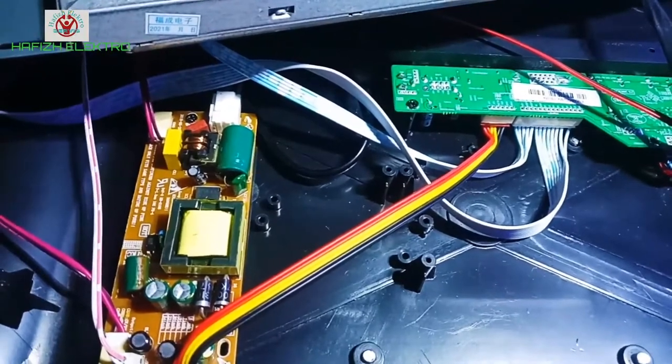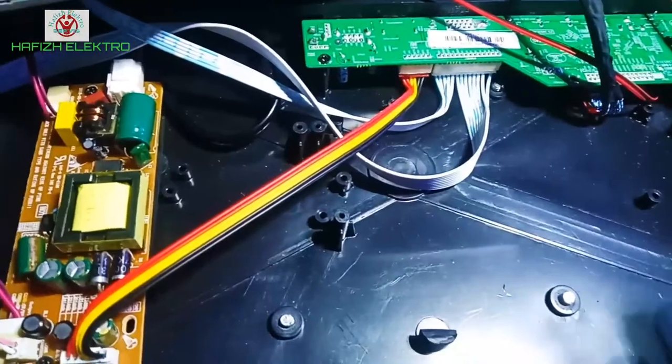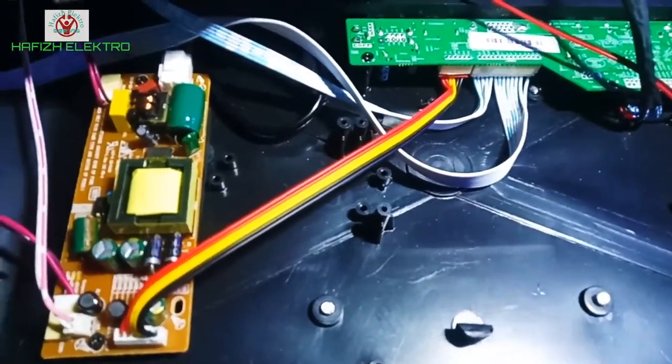Dari gejala kerusakan tadi, lampu power cuma bergedip-gedip. Saya tidak bisa menebak di mana letak kerusakannya tersebut, di mana biang keroknya atau permasalahannya.